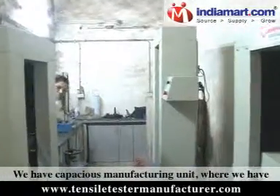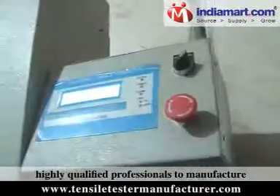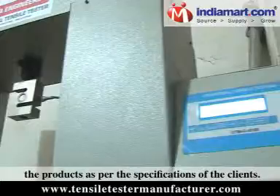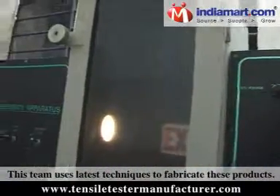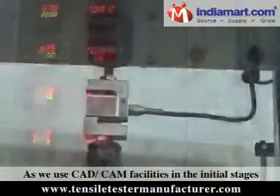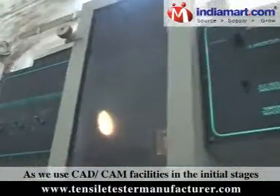We have a capacious manufacturing unit where we have highly qualified professionals to manufacture the products as per the specifications of the clients. This team uses the latest techniques to fabricate these products, and we use CAD CAM facilities in the initial stages of production.